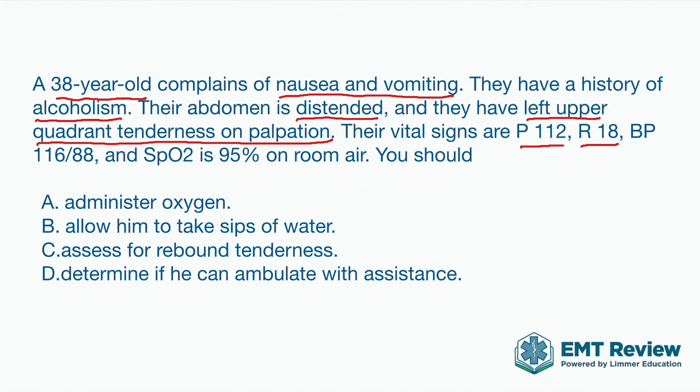The blood pressure is 116 over 88 and they're satting at 95%. The question asks what you should do. If you look at all that and just go make your choice, there are a lot of things you're missing. This is what happens when you rush through National Registry questions and make assumptions or follow false rules. Taking the nausea and vomiting, the history of alcoholism, the distended belly, and left upper quadrant tenderness — I'm thinking pancreatitis. That can be serious, and the distended belly could be fluid. This isn't just nausea and vomiting; I should look at this as more serious.